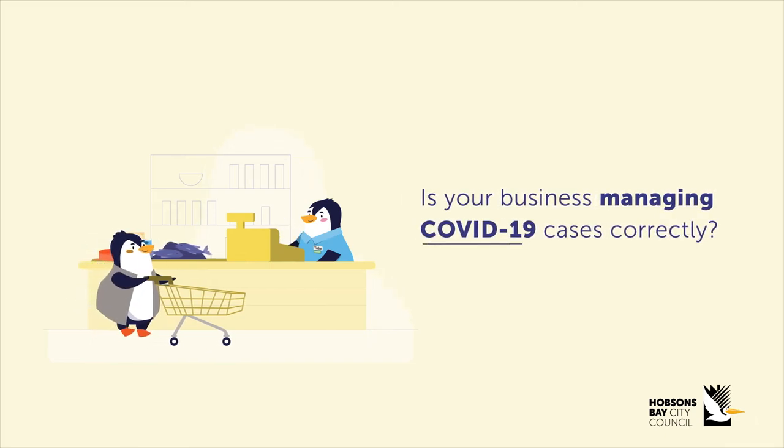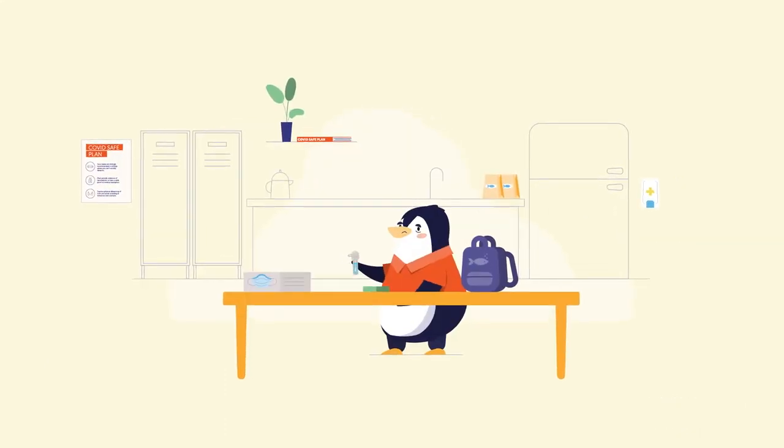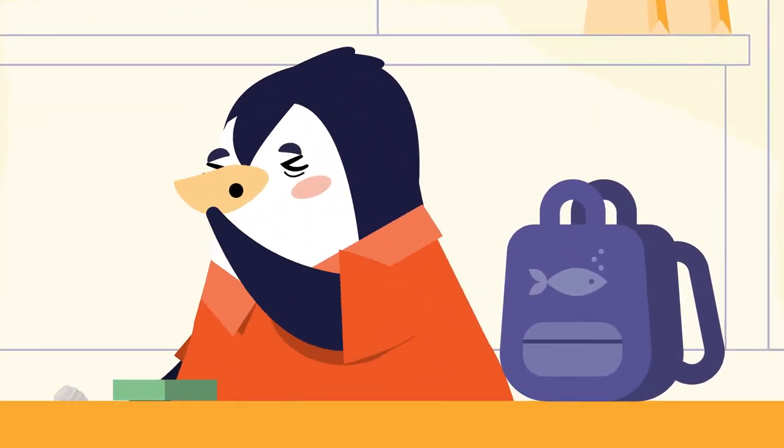Is your business managing COVID-19 cases correctly? Ensure employers and employees are aware of the instructions on testing and isolating at the first sign of symptoms.